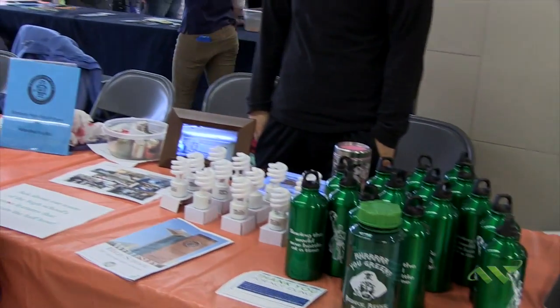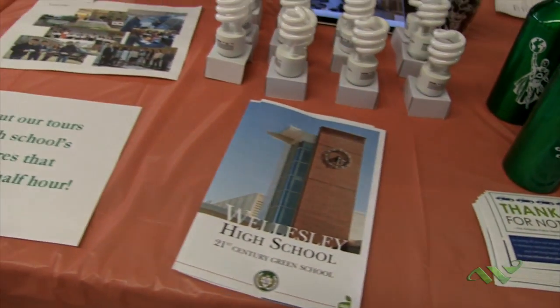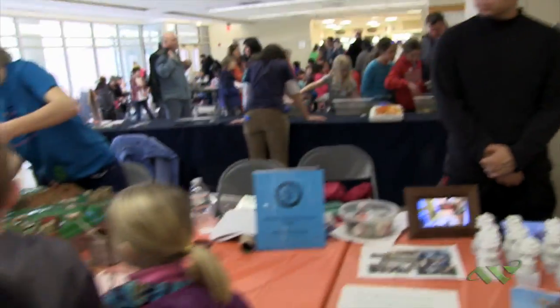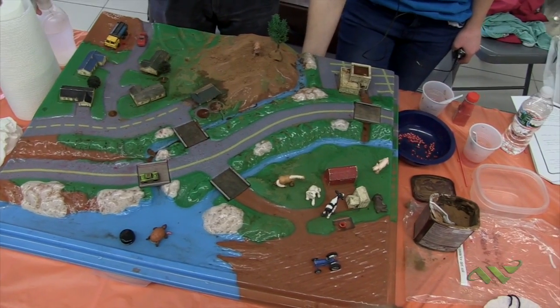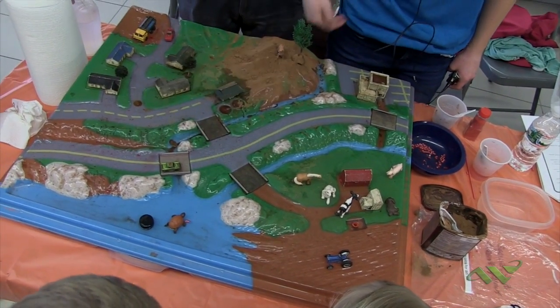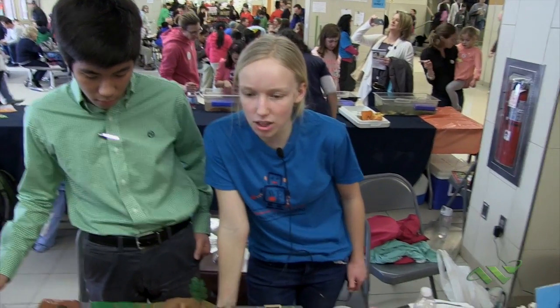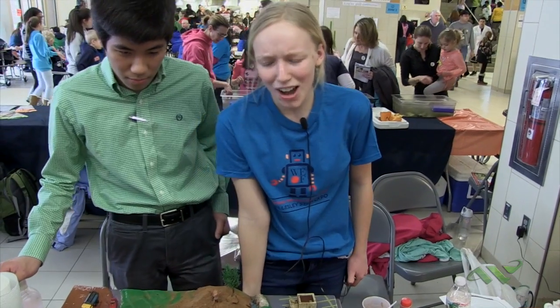We're here at the STEM Expo doing a variety of things. We have displays and papers on sustainability in the high school, and we're also running an exhibit in partnership with the Charles River Association called Watershed in a Box. It demonstrates the effect of different contaminants on the watershed — animals like turtles and fish now have to live with plastic water bottles and other things we pollute into their environment. Would you enjoy someone coming and putting tons of trash in your room? No, that wouldn't be good at all.